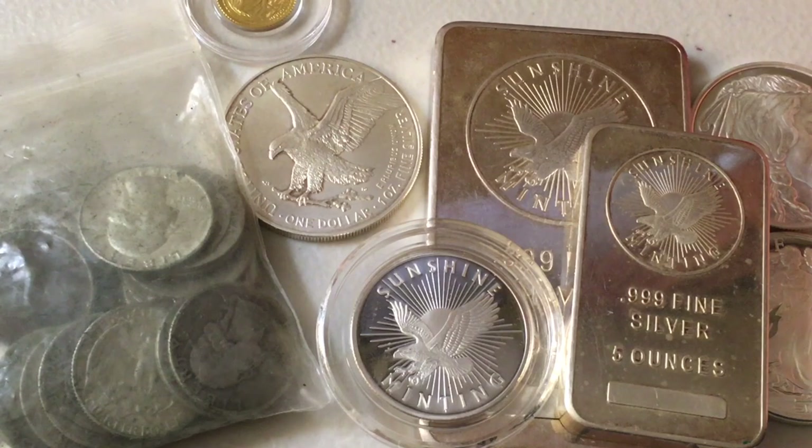But in a weird way, even though it technically doesn't have a security feature, one could actually argue that being minted by a sovereign government is a security feature right there. You can't duplicate, replicate, or counterfeit money or currency — it's incredibly, incredibly illegal.